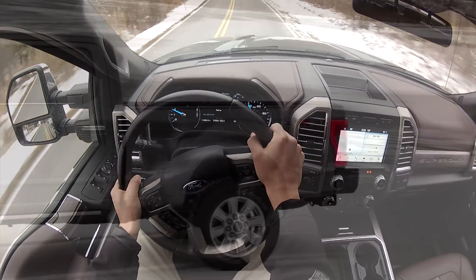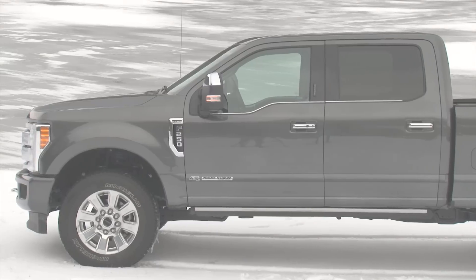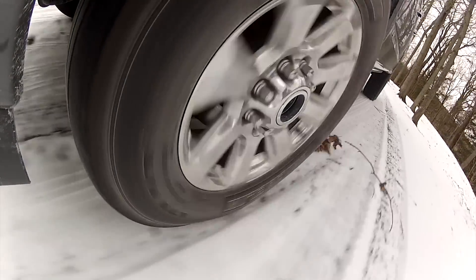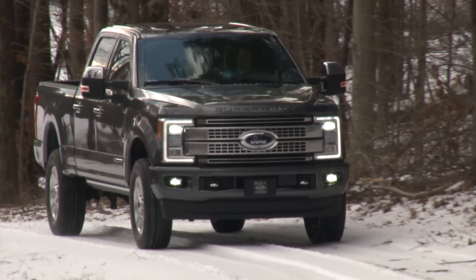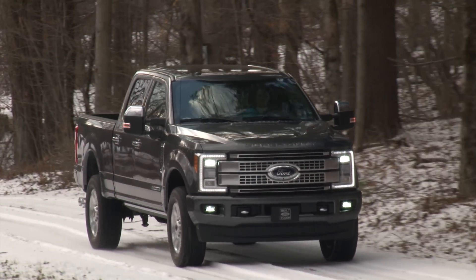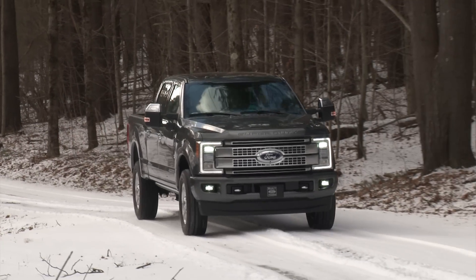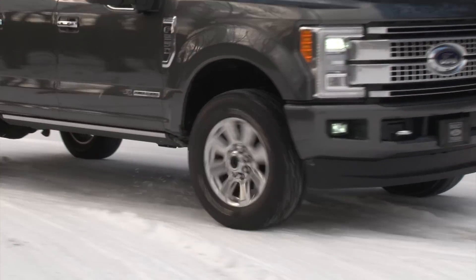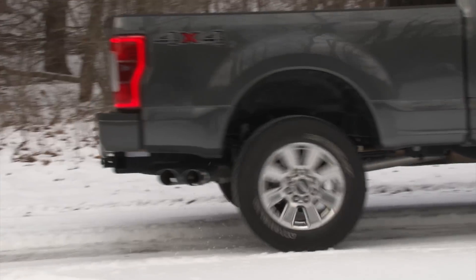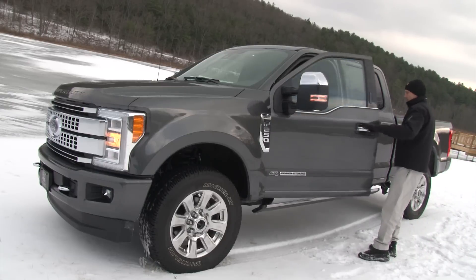In its first ever major redesign, the Super Duty rides atop an all-new fully boxed frame that is more than 95% high-strength steel and up to 24 times stiffer than the previous frame. Following the lead of the F-150 is its new aluminum alloy body, providing engineers with more leeway to fortify other components while also reducing overall weight by up to 350 pounds.